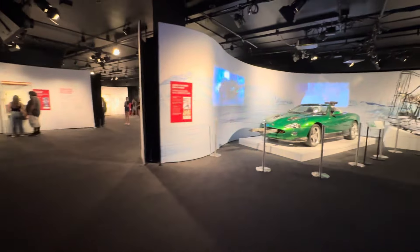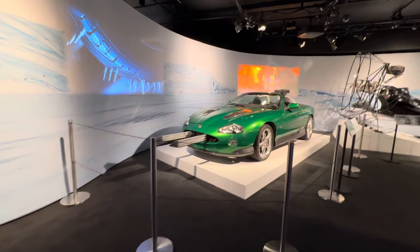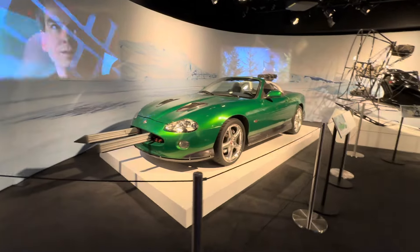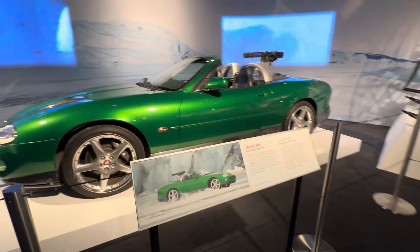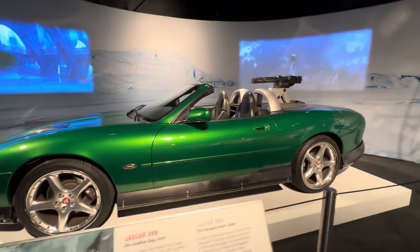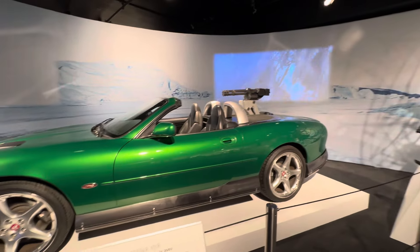We have some more cars here. That was cool — probably one of my favorites. This is actually a Jaguar, which is somewhat controversial because Bond was usually more of an Aston guy, but this is certainly a cool car.